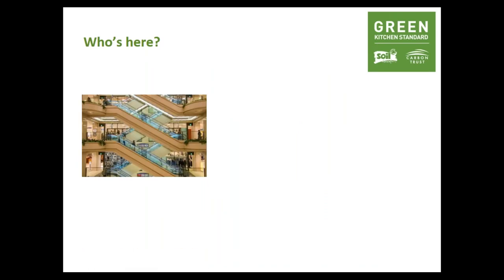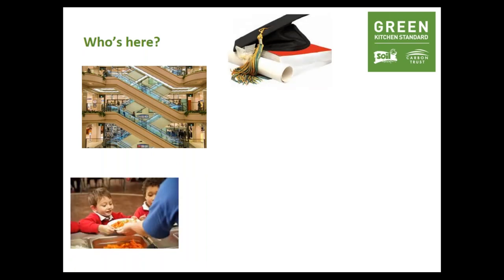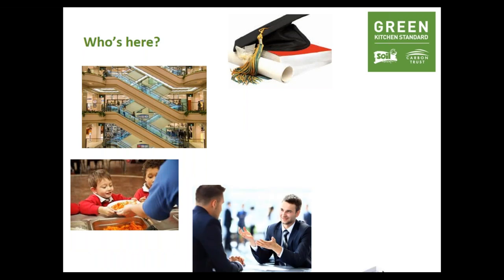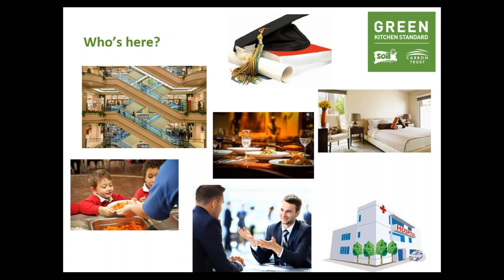To give you an idea of who else is in the room, we've had a great amount of interest in the Green Kitchen Standard from absolutely across the piece. We've got restaurant caterers, university caterers, department store caterers, school catering, some consultants, hospital catering, hotels, high street restaurants, lots of like-minded organisations and partnerships, councils and national groups too. So the Green Kitchen Standard applies to all of you — all catering.